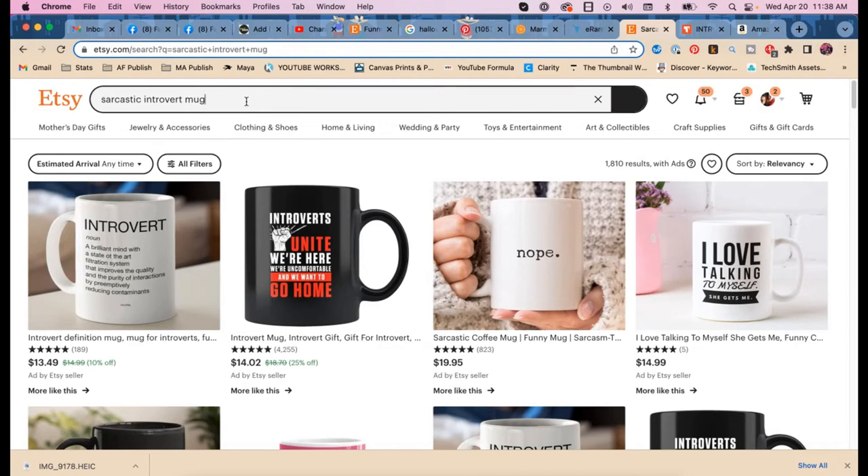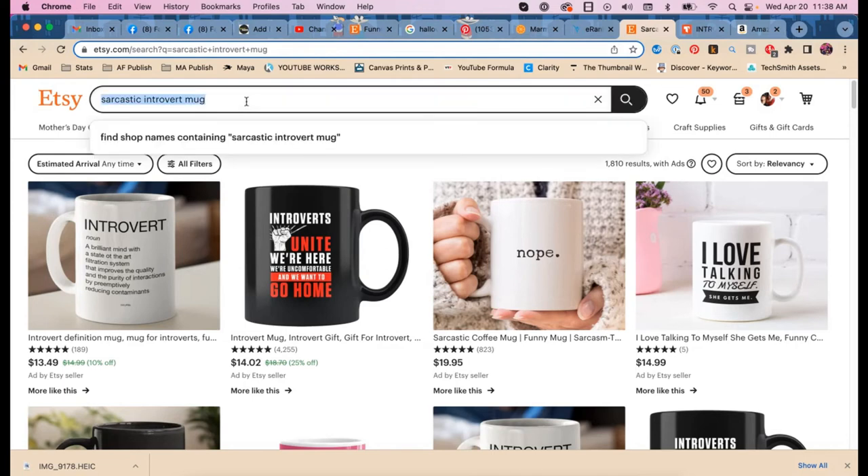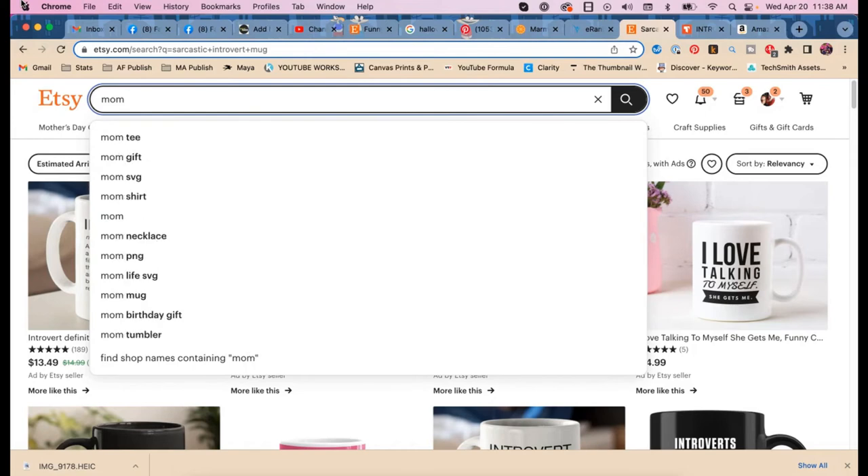When we get results like that, it means people are not searching for 'mom mug' and it confirms that Etsy search is not very smart. They're searching more for 'mom gift' and 'mom life.' Is 'mom life' trademarked? Good question.